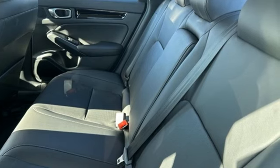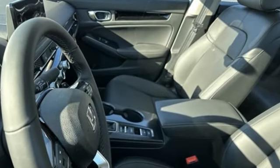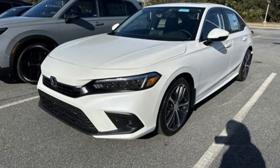Integrated navigation system with voice activation, inductive device charging, front heated leather bucket seats, and steering assist cruise control.